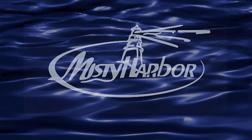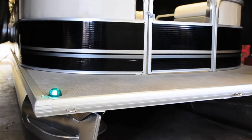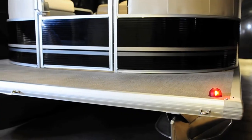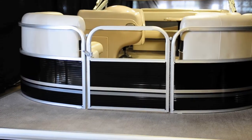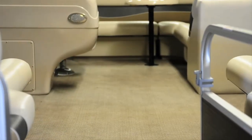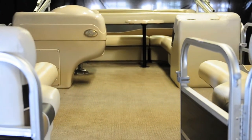Looking for the perfect boat to introduce your family to the joy of life on the water? Look no further than Misty Harbor's Explorer CR cruise models. These boats feature exterior graphics that are sure to please everyone who climbs aboard. The deck is spacious to accommodate 9 to 11 passengers depending upon which model is chosen.